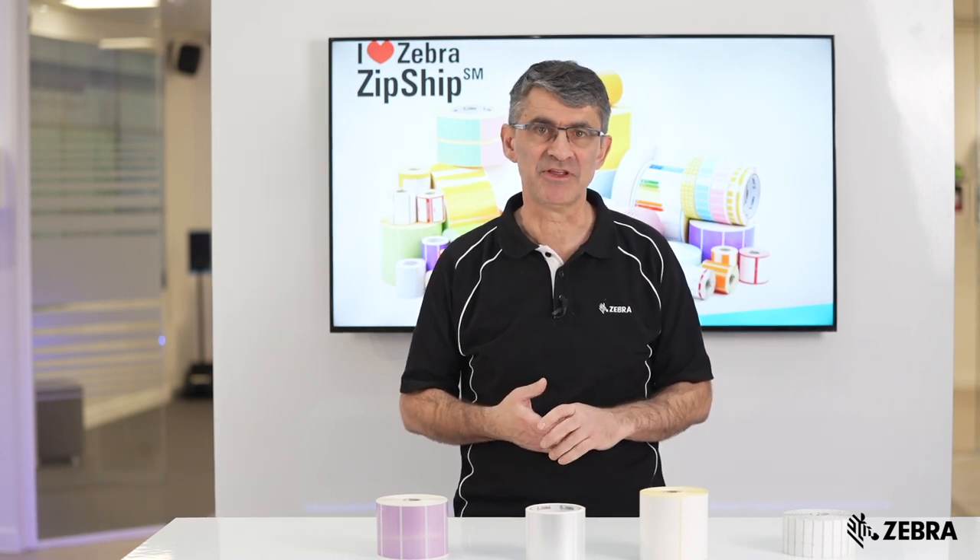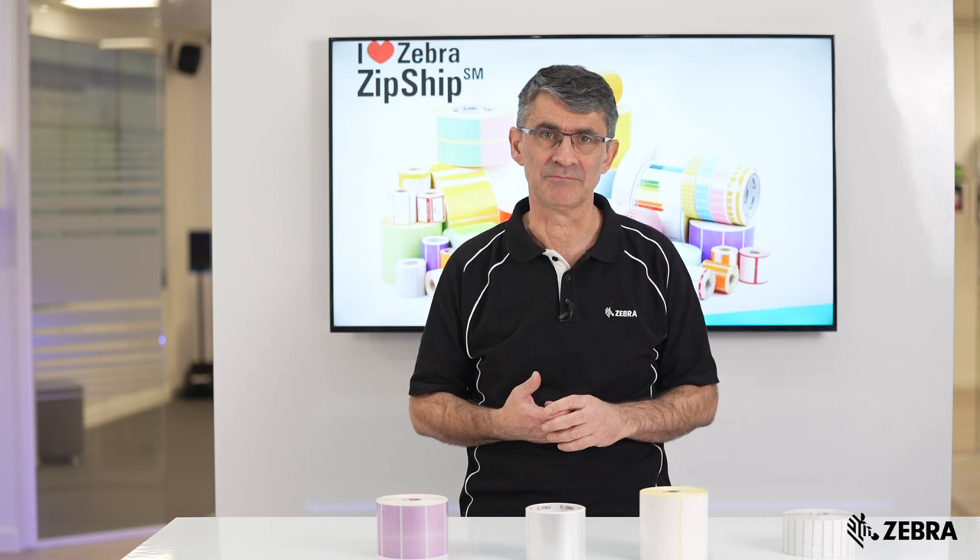Hi, I'm Kevin. This time on Supply Spotlight, we're looking at using paper versus synthetic label stocks for thermal printing. So what are the key differences?